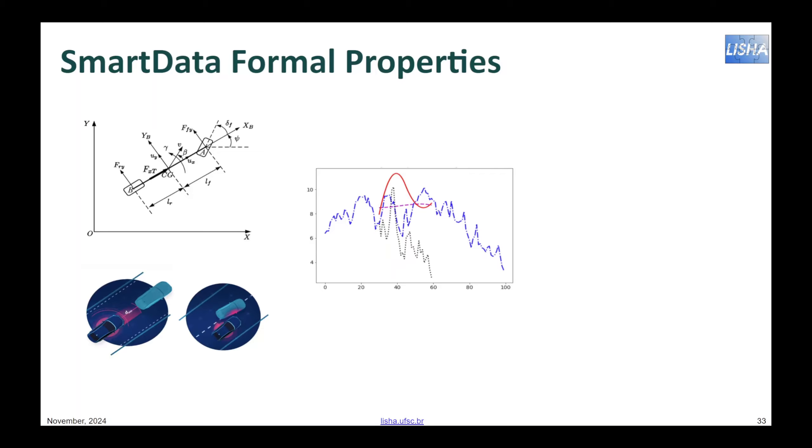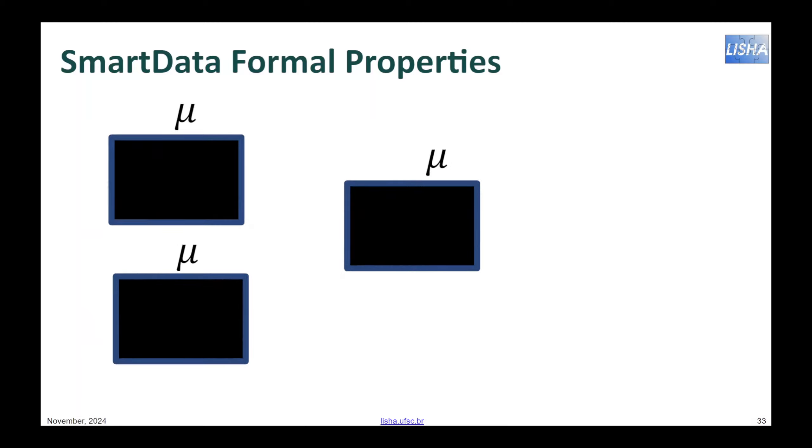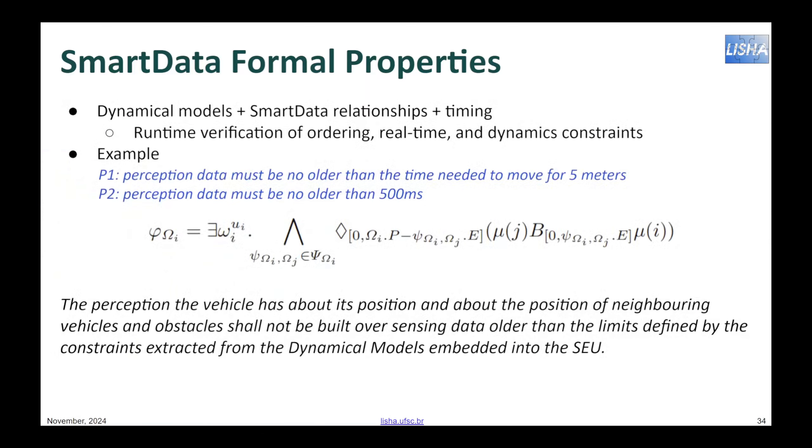For the sake of practicality, we assume that the component interaction protocols and the dynamical models that govern the operation of a vehicle are already formalized. Instead of rewriting them in formal logic, protocol and dynamical model elements are captured as black box boolean functions that assess a given set of properties. The Smart Data Runtime Verification Engine checks for ordering, timing, and expressions on properties at each system state update. For instance, the property presented requires the verification of the update rate of the vehicle's surroundings. We translate that requirement into formal verification, considering the production of data: the perception the vehicle has about its position and about the position of neighboring vehicles and obstacles shall not be built over sensing data older than the limits defined by the constraints extracted from the dynamical models embedded into the SEU, represented by the combination of the logic operators 'eventually' and 'before'.